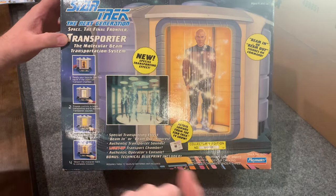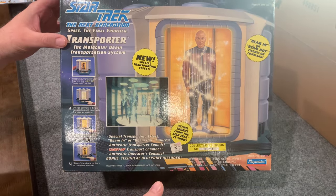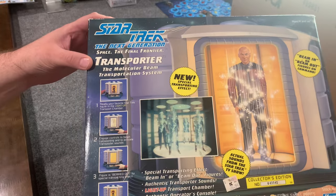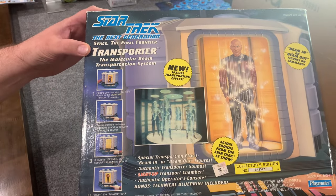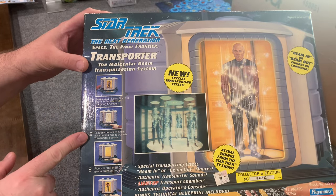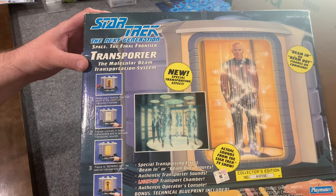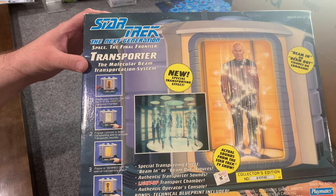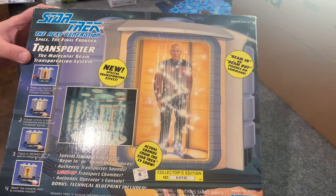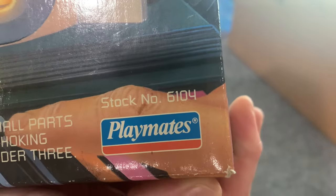This is, of course, the transporter room. It does not include any figures, but I have plenty of those so that's no problem. The box says: 'Place your favorite Star Trek figures in the light-up transport chamber. Engage controls to begin transporting and activate transporter sounds. Figures beamed out for special transporting effect. Beam the character back to complete mission.' This is collector's edition number 43542. Warning: contains small parts. Product number 6104, if you'd like to look things up that way.